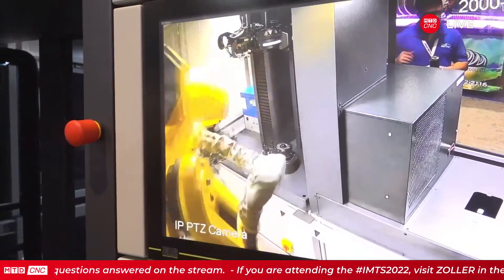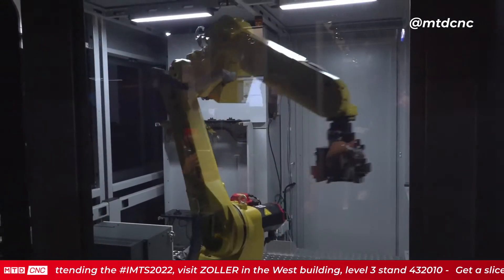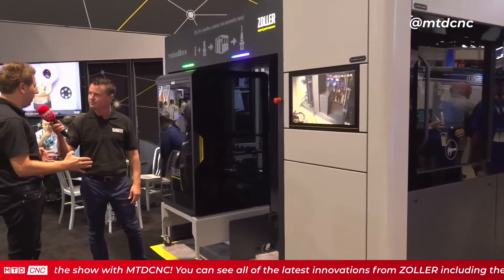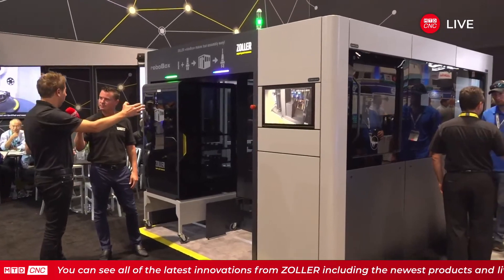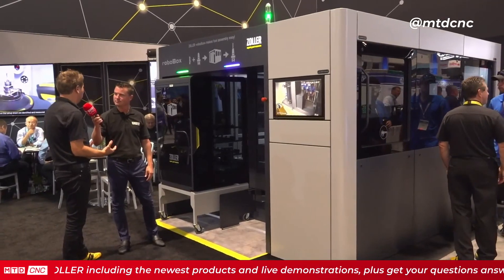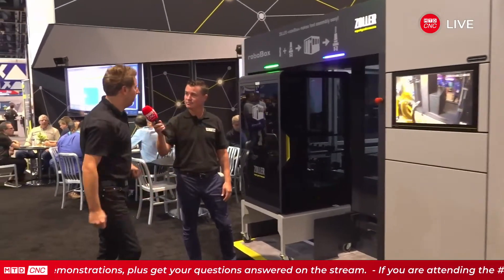A lot of companies know they want to automate — every engineer, every sales person says you have to do it. How easy is it to implement something like this into a facility? The precondition is to have a strong, solid tool management backbone — this is the backbone driving the whole automation. The second part is the serialization of your tool assemblies. If you do that right, we can start automation from the get-go. If you have a moment, I can show you the different modules.